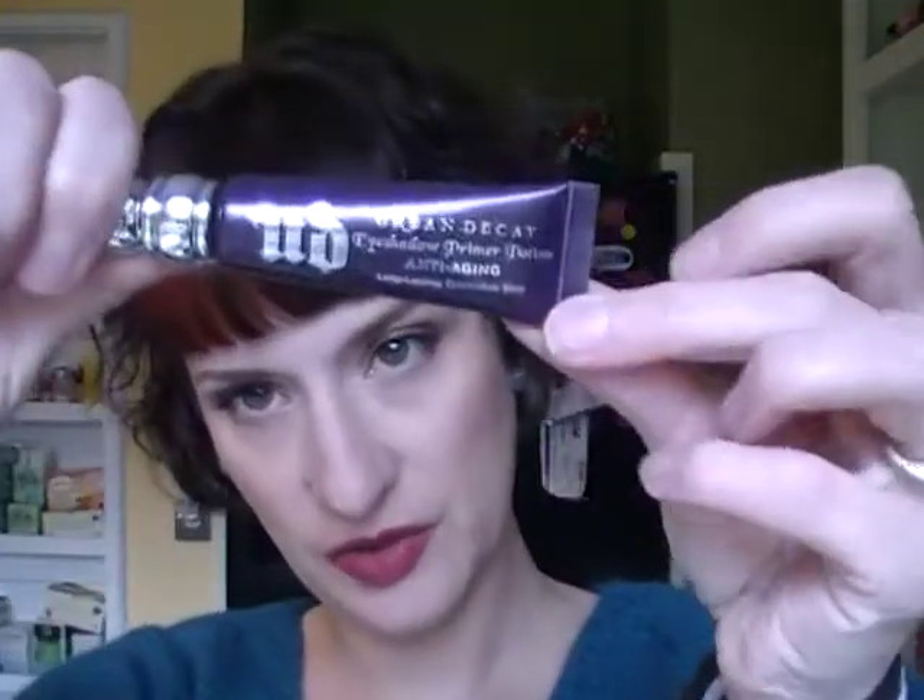An eye primer I've fallen madly in love with — I used to really like the Urban Decay normal eye primer, but now I'm obsessed with the Urban Decay anti-aging primer. It just makes my lids very smooth, and it's actually very nice under the eye too because wrinkles don't show as much when you wear concealer.